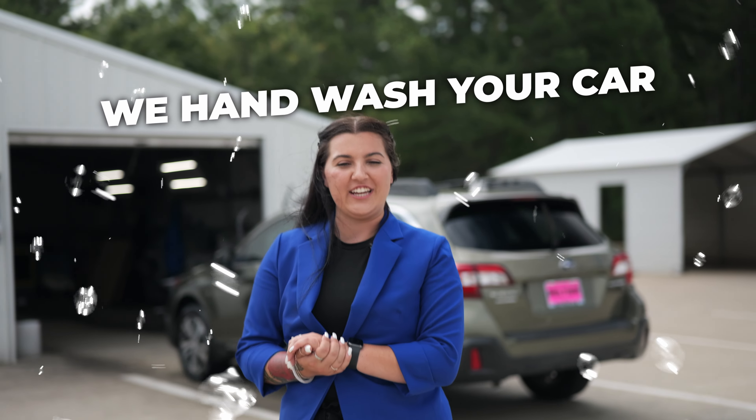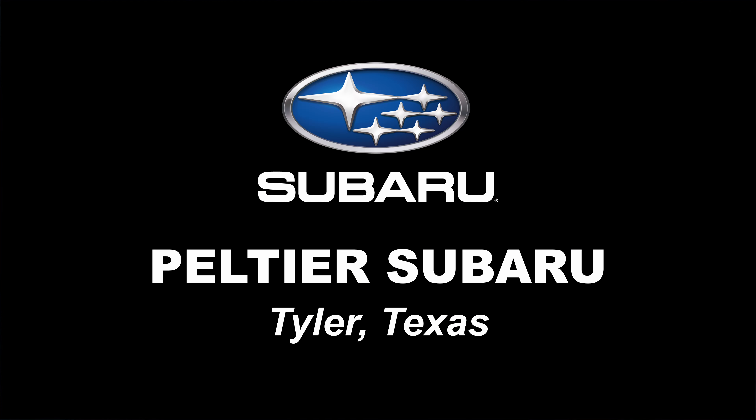Have questions about your car's features or technology? Our delivery specialist is always here to help. Your service ends with a detailed hand wash to get your car clean and ready for your next adventure.